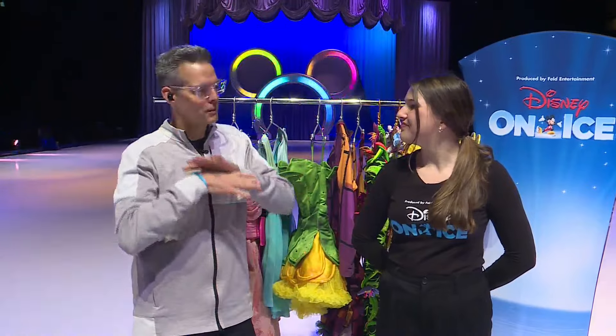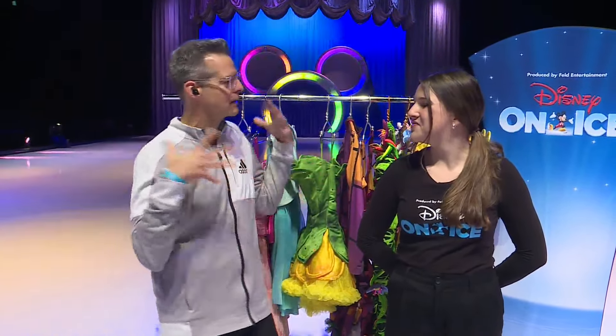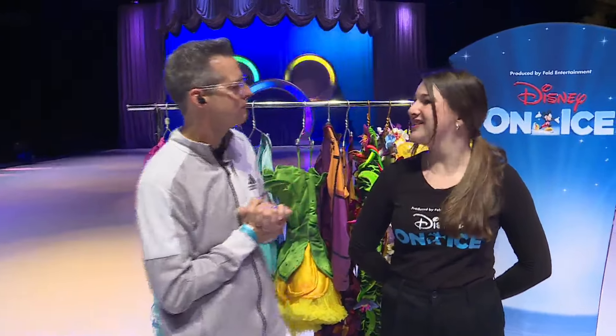But this show is pretty cool, because you get some of your favorite Disney characters that you know and love in a kind of a different story. Yes, exactly.